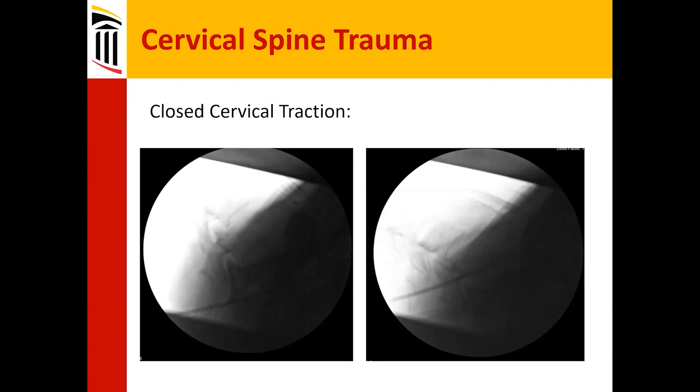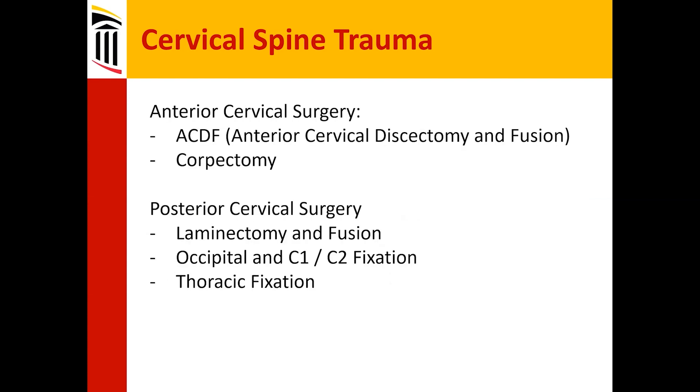With closed reduction, on the left we can see a dislocation that's been reduced — we can see the joint jumped up over, and on the right that's been successfully reduced. For anterior cervical surgery, generally two kinds of flavors: anterior cervical discectomy and fusion, or corpectomy if the vertebral body itself is severely fractured or into the canal. For posterior cervical surgery: laminectomy and fusion. Occipital and C1-C2 fixation are their own subspecialties, as is thoracic.